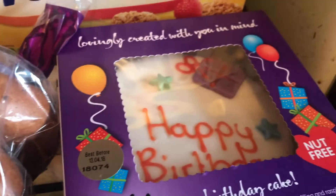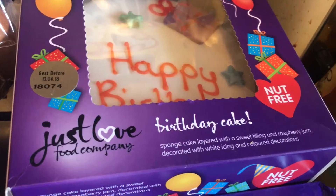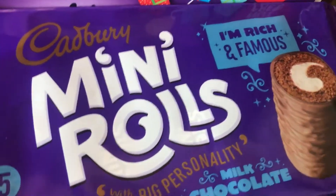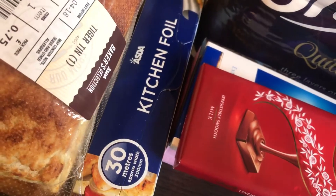Then I've got a birthday cake — it's just a standard birthday cake that says happy birthday on it. I've got these mini rolls, I think these were like 87p or something like that. I got some brussels sprouts and a tiger tin roll, but it's not super crunchy like I like it.